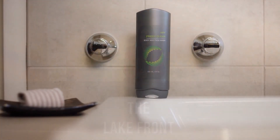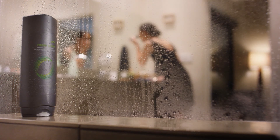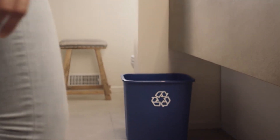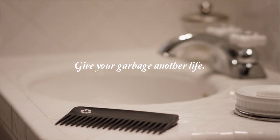Coming up after the break, meet our sister of the week. Every week we talk to one of the Sisters of Divine Providence to hear their story. This week we welcome Sister Lourdes Leal.